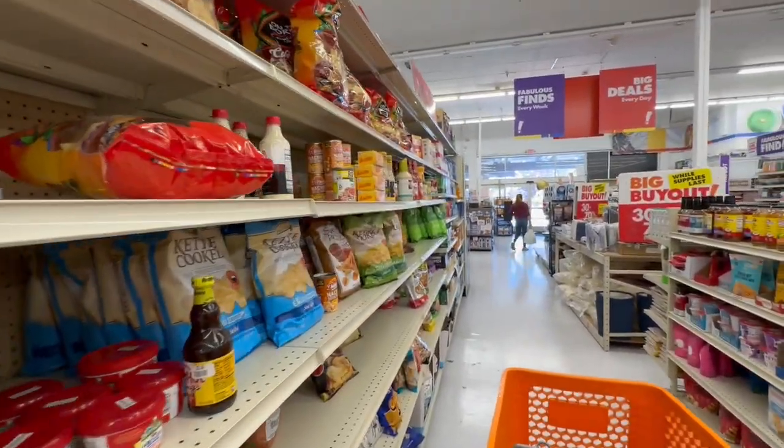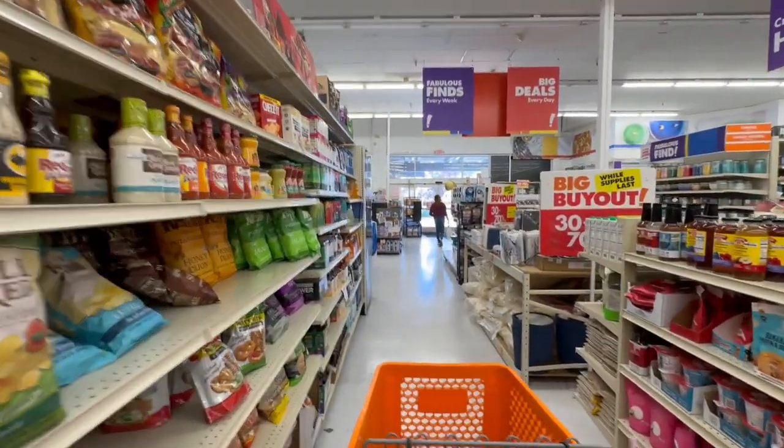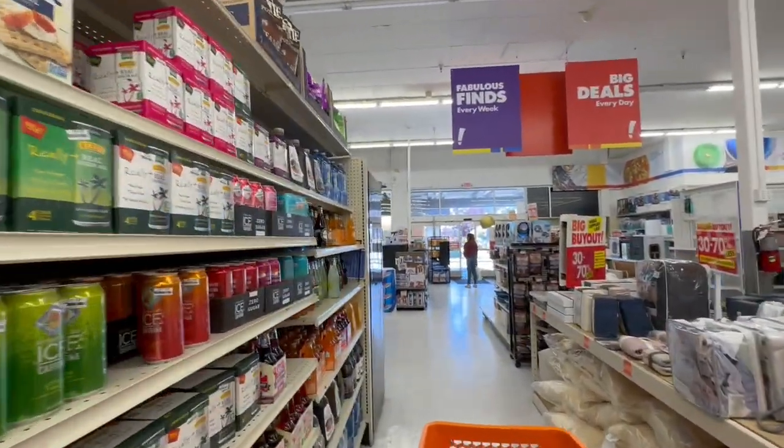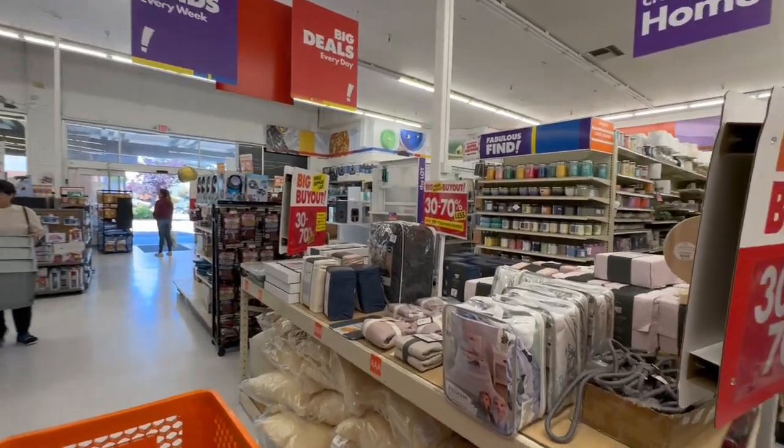Alright friends, I hope you enjoyed today's Big Lots walkthrough! Give it a big thumbs up if you enjoyed this video, and I'll see you guys tomorrow on my next walkthrough. Ciao!